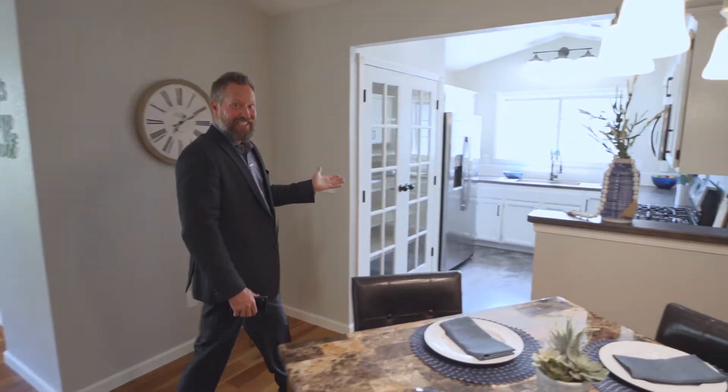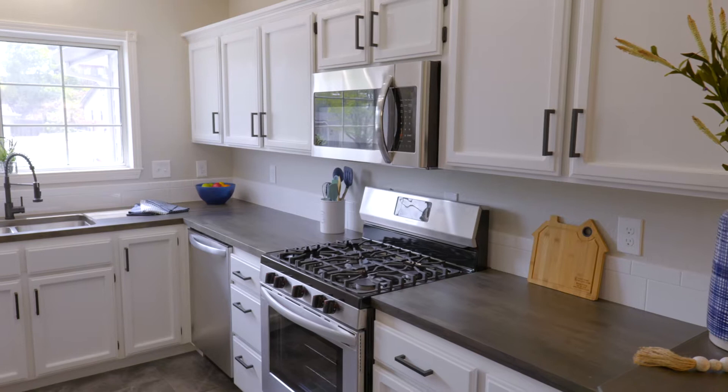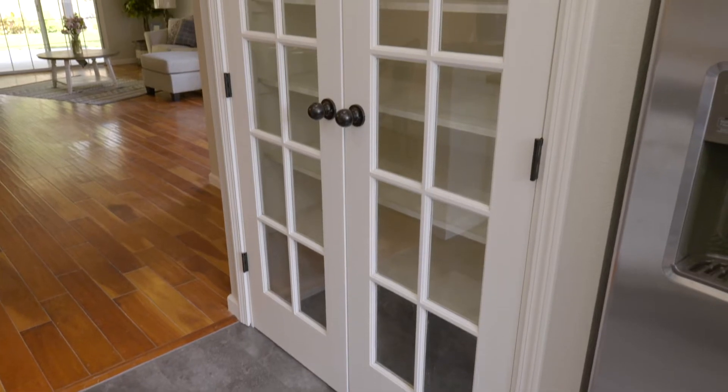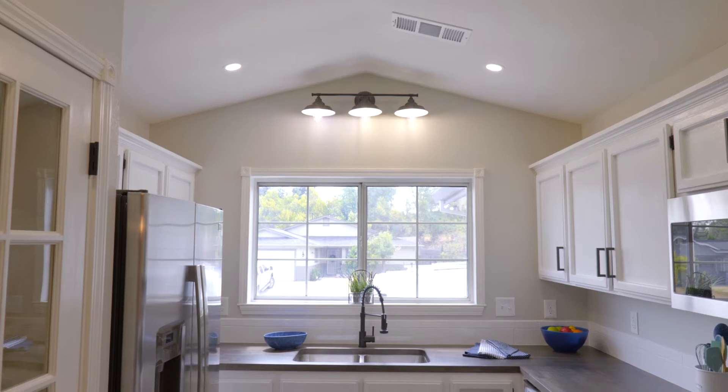And you're going to love this kitchen, featuring distressed butcher block countertops, refinished white cabinets with black hardware, new stainless steel appliances, a spacious pantry with double glass pane doors, and a vaulted ceiling with recessed LED lights and decorative lighting over the sink.